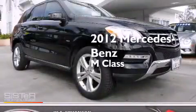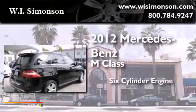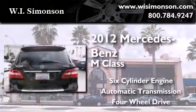This is a 2012 Mercedes-Benz M-Class. It has a six-cylinder engine, an automatic transmission, and the added capability of four-wheel drive.